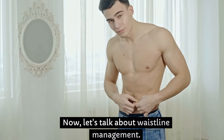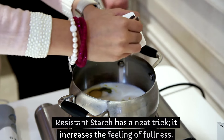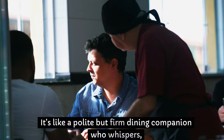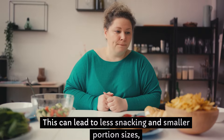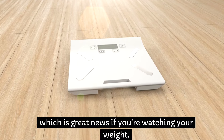Now let's talk about waistline management. Resistant starch has a neat trick — it increases the feeling of fullness. It's like a polite but firm dining companion who whispers, 'Hey, you're full, maybe skip that extra serving.' This can lead to less snacking and smaller portion sizes, which is great news if you're watching your weight.